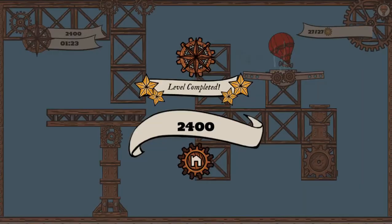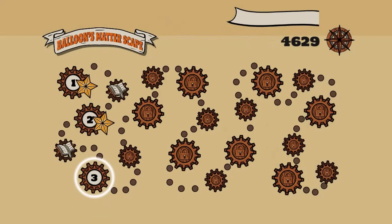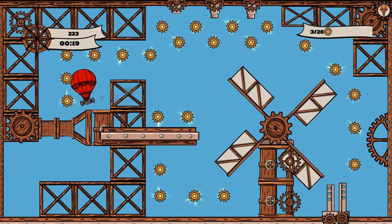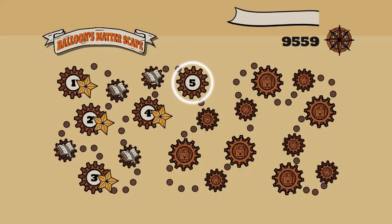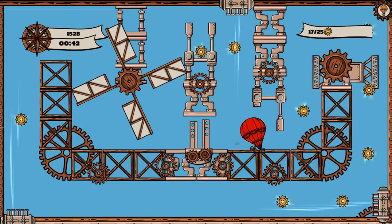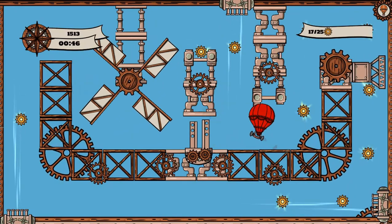Tap with the mouse where you want the balloon to fly. The faster you tap, the faster the balloon will fly. You can tap on the balloon icon in the top right-hand corner to reset the balloon's position. After each level, there are interesting facts to read and learn more about science.